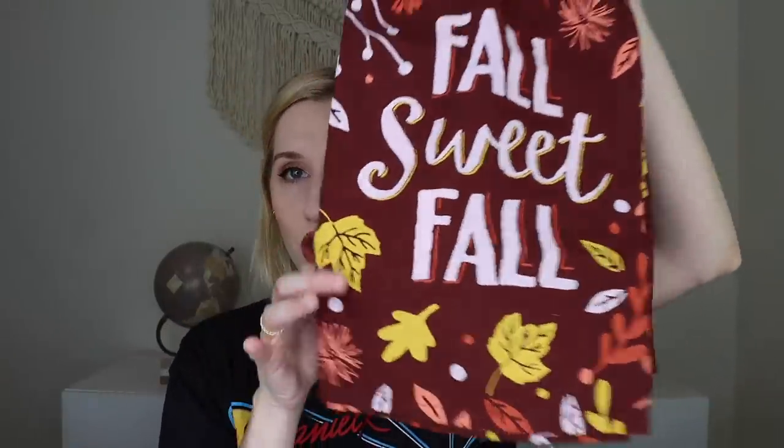I'm super excited for this box and also very excited for the November box — the spoilers sound incredible and there might be a wearable product. The first thing I'm pulling out is a decorative tea towel from Primitives by Kathy. It says 'Sweet Fall' and has leaves on it. Super duper cute. I'm not seeing it listed on the card, so I'm not sure if this was an added bonus or if everybody received it.